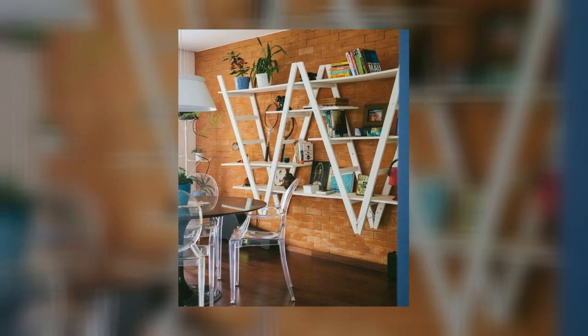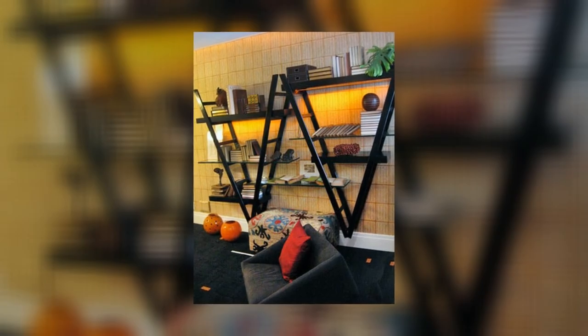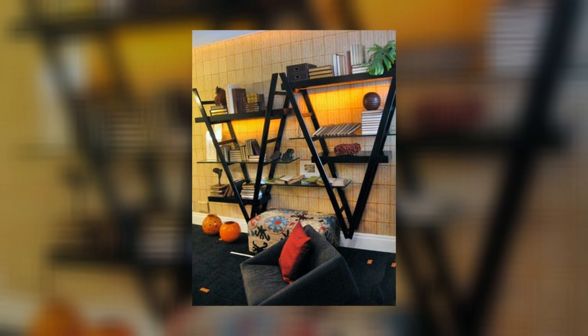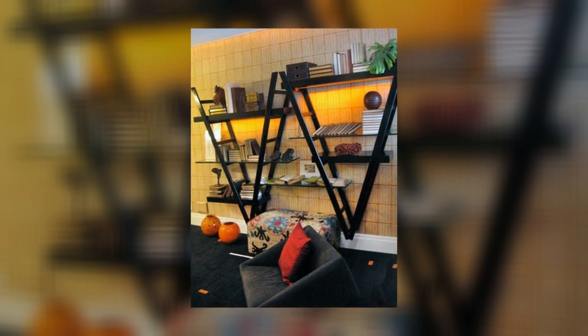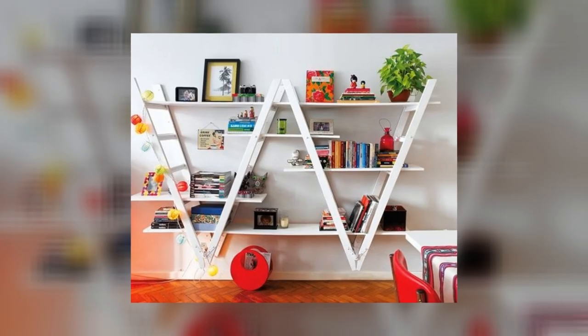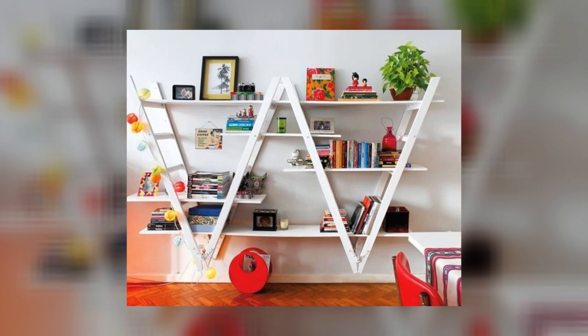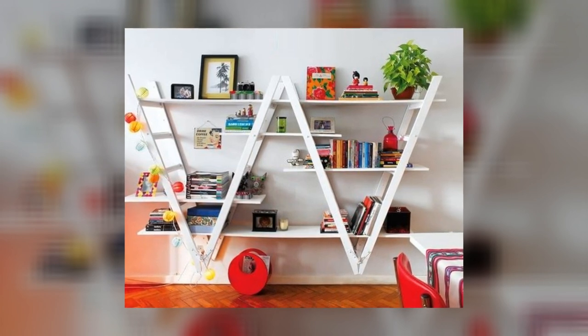7. An Upside-Down Ladder Shelf. If you have an empty wall in your kitchen that you're not sure what to do with, consider using an upside-down ladder shelf to add some extra storage. This is a great place to store cookbooks, spices, utensils, or any other items that you need quick access to.